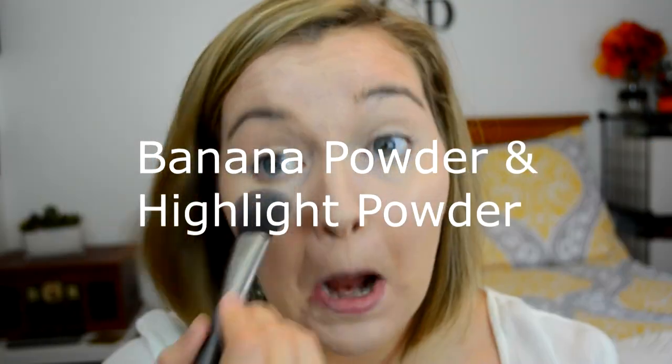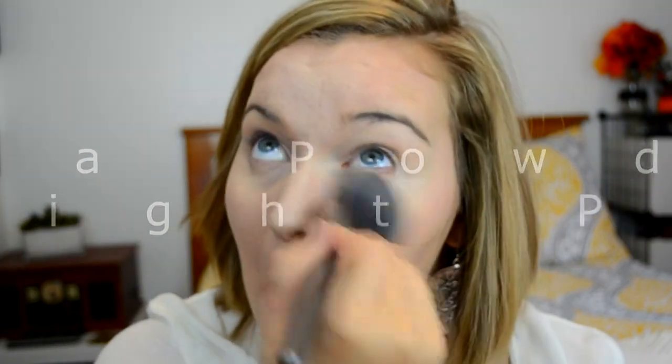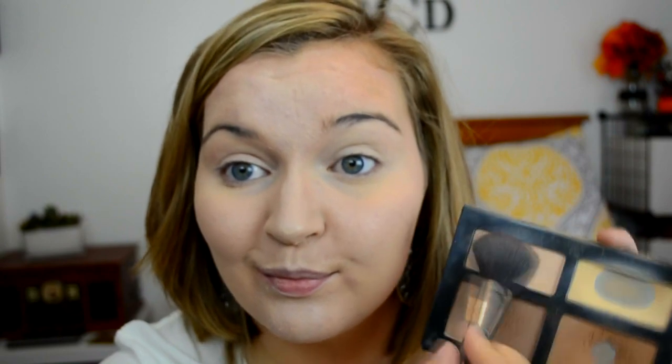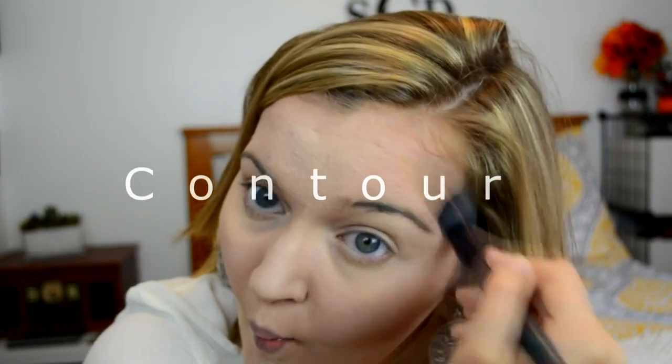Next, I'm going in with the banana powder and the highlight powder from the Shade and Light palette from Kat Von D, highlighting and using the banana powder to make sure that my concealer stays put for the rest of the day. Then I'm going in with the two lightest shades in the contour palette and contouring my cheeks, my forehead, a little bit on my nose, and a little bit in my jawline.